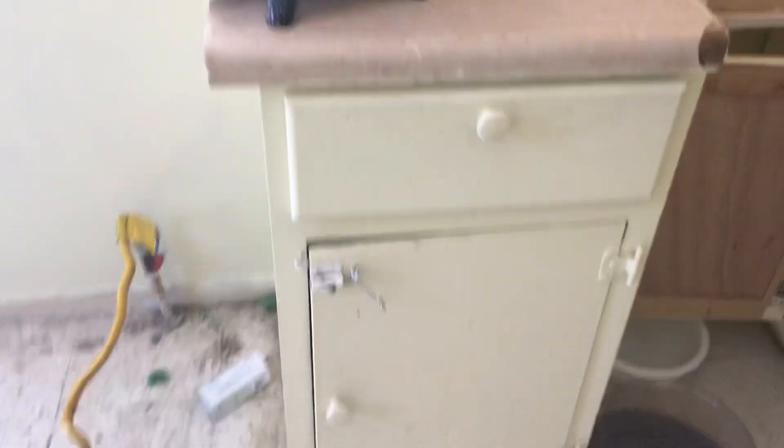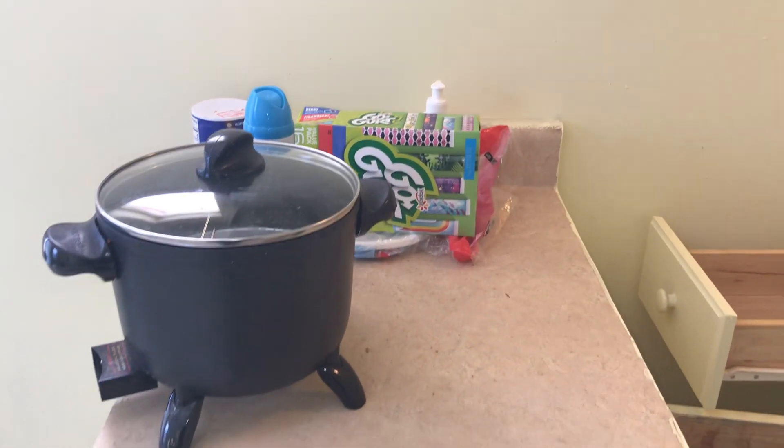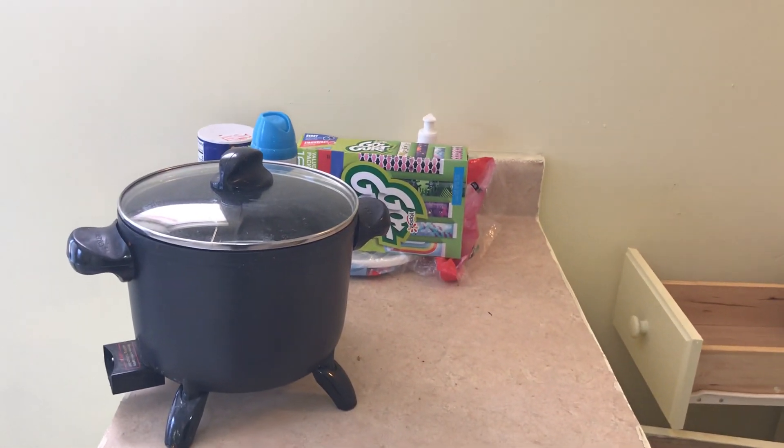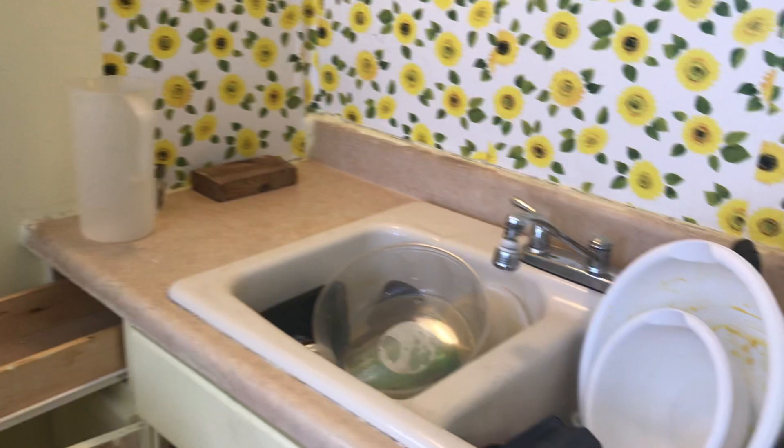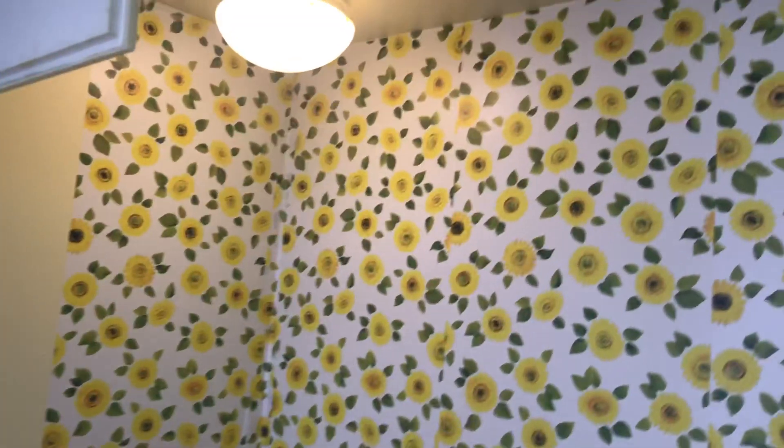Paint the cabinets, remove all the trash inside the cabinets. Clean the countertop of trash, clean the sink of trash and have it all cleaned, and remove the wallpaper off the walls.